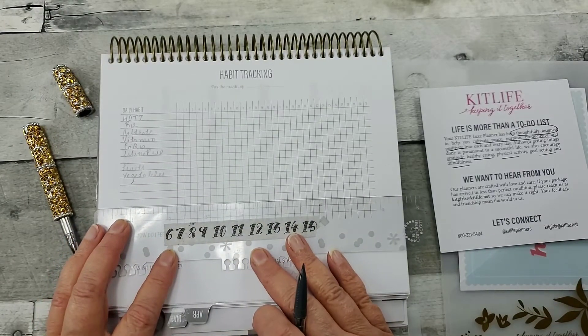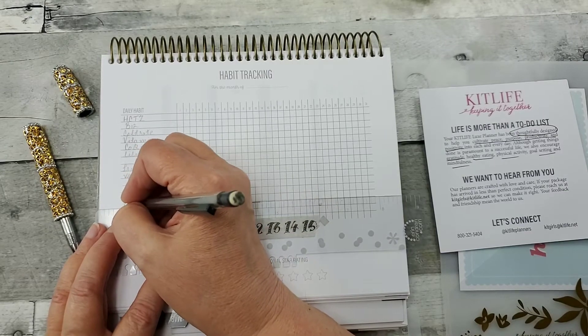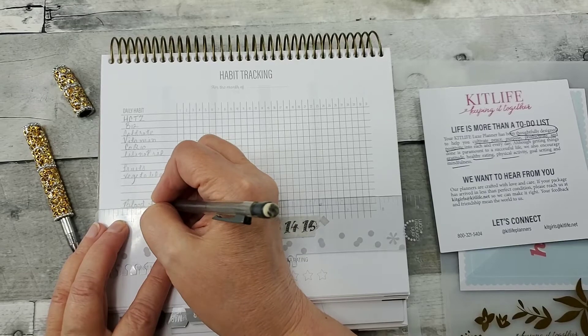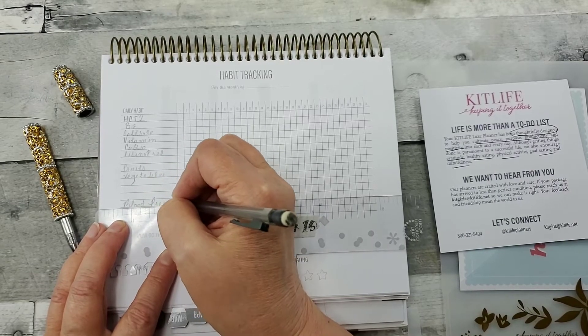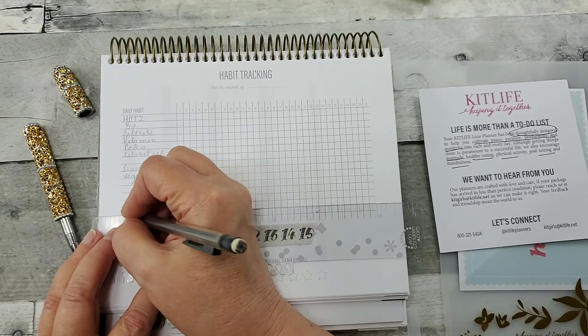The other thing I want to track is my blood pressure. Besides my blood pressure being elevated, my heart rate was up as well — it was in the 130s. So I'm going to track that, my pulse rate.